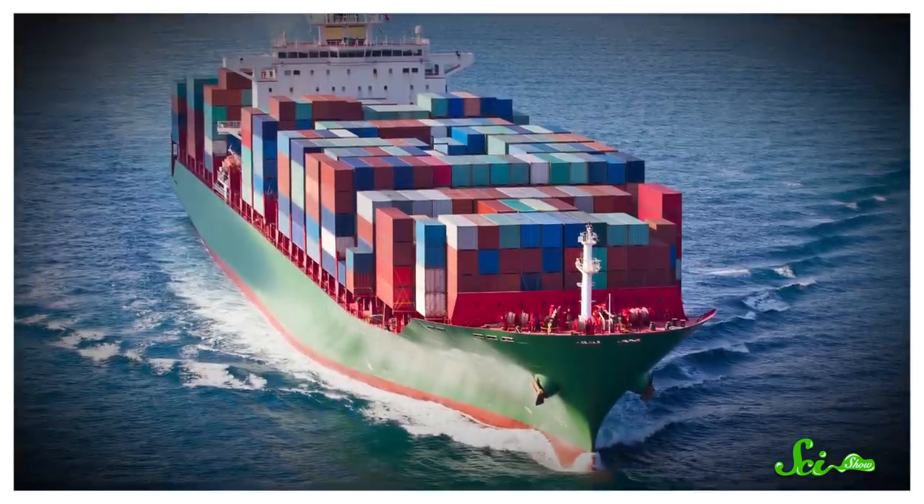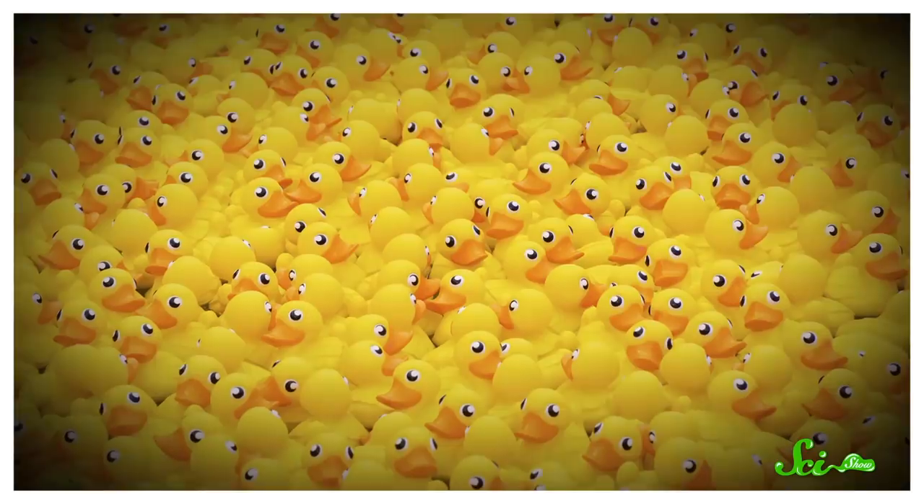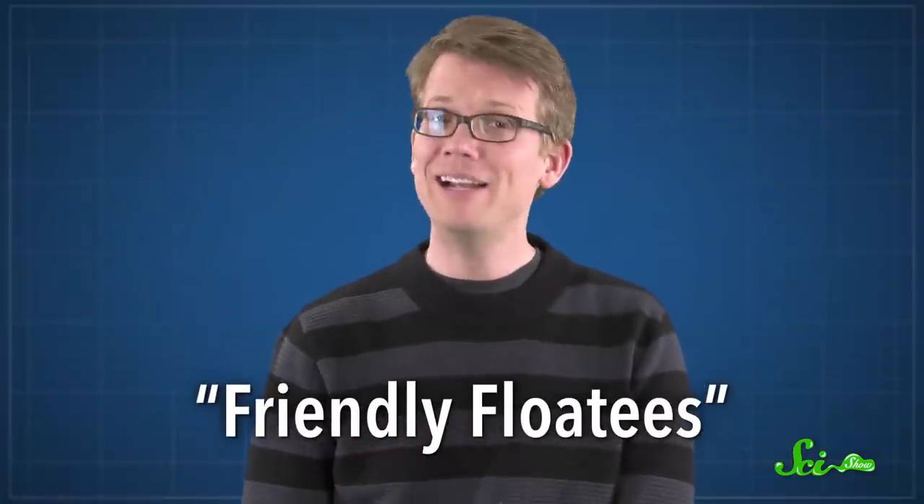To start, let's go back to 1992. On January 10th, a cargo ship on its way from China to the US lost some containers with 29,000 rubber ducks and other bath toys. These plastic critters, called Friendly Floaties, spent at least 10 years drifting in the open ocean, pushed and pulled along with currents.